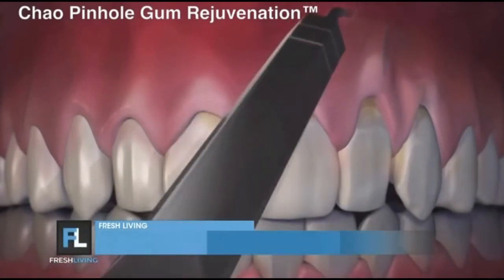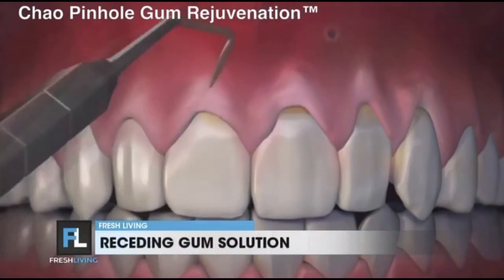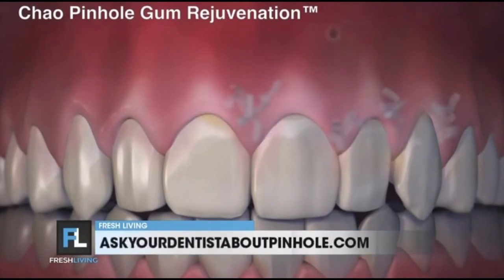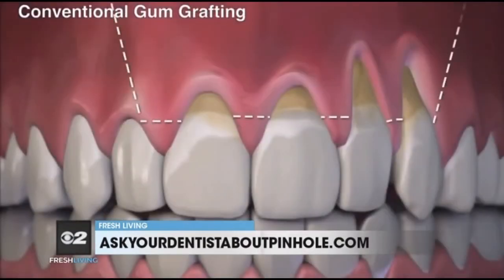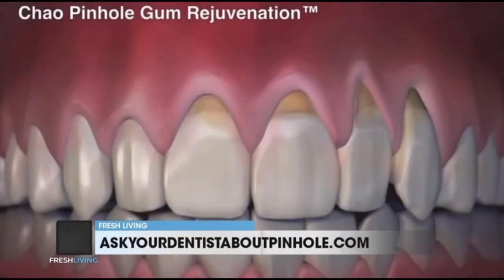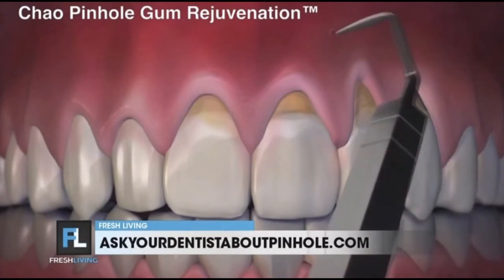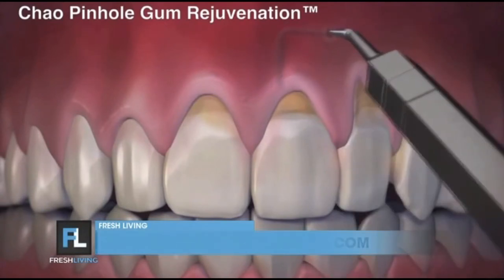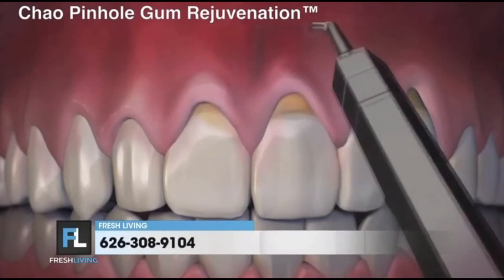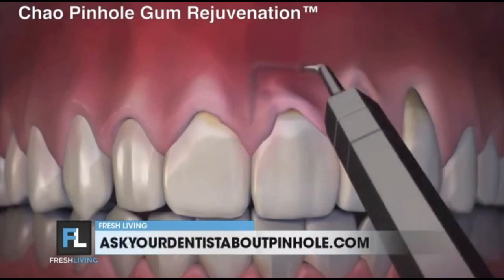What we're doing is repositioning the gum tissue using a very minimally invasive technique — just pushing the gum tissue into position and then holding it in place with collagen. Typical gum tissue recession is treated this way. What you're seeing now involves incisions and stitches, but what we're doing differently is being minimally invasive. Patients experience much less pain, a really quick healing time, and overall patient satisfaction is much better with this technique.